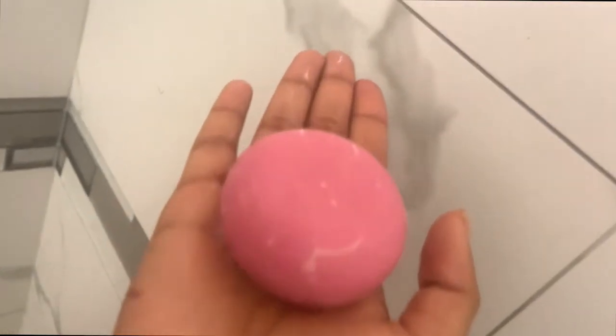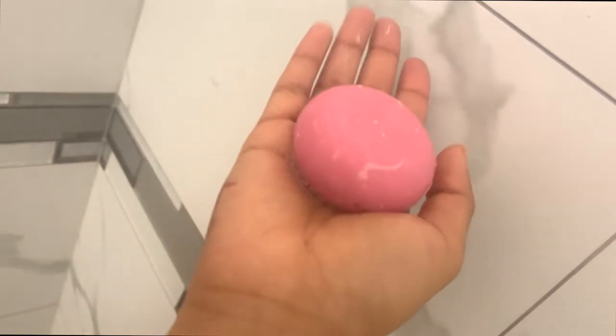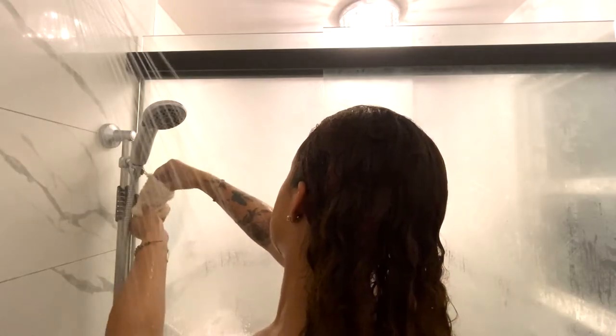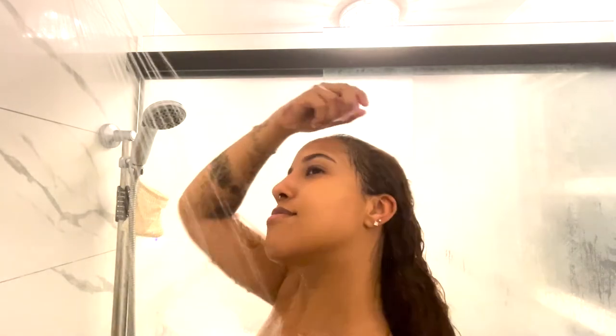They're also vegan and cruelty-free, gluten-free, sulfate, silicone, paraben, and preservative-free. And the packaging it comes in is also plastic-free, which is really great for the environment. The shampoo actually lathered up really nicely and I was not expecting that at all.